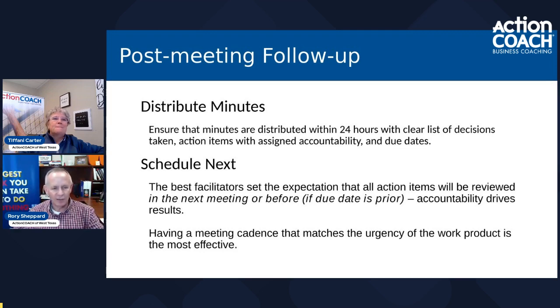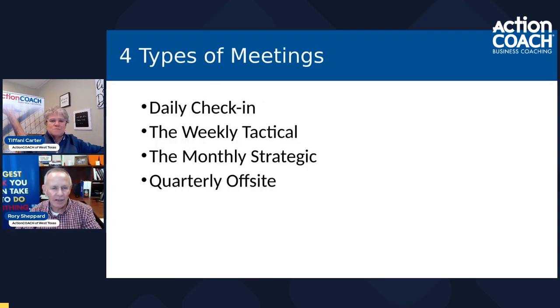We're going to dive a little bit deeper and talk about defining four different structures or four different types of meetings. Patrick Lencioni wrote a book a number of years ago around meetings where he defined four basic structures. You may have a different name for these in your organization. The first is the daily check-in, the second is the weekly tactical, the third is the monthly strategic meeting, and the fourth is the quarterly offsite. Let's go into those in a little bit more detail.